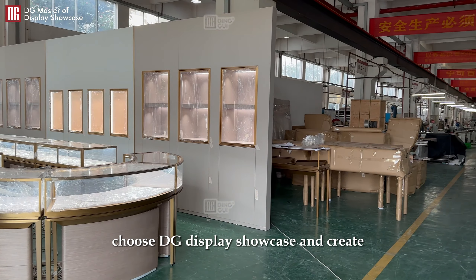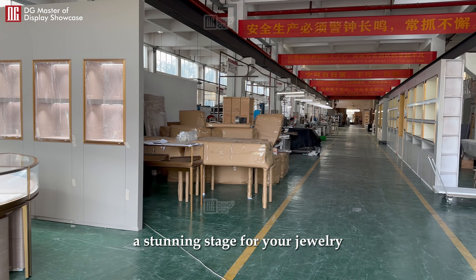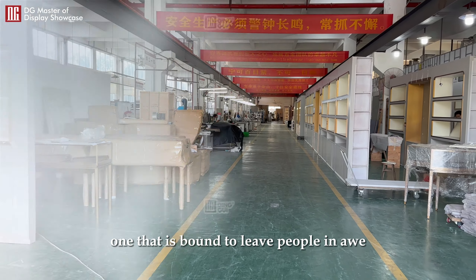Choose DG Display Showcase and create a stunning stage for your jewelry — one that is bound to leave people in awe.